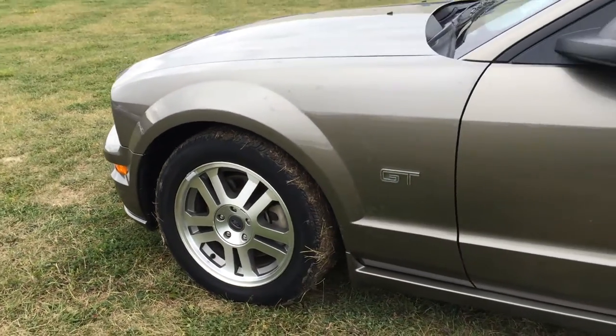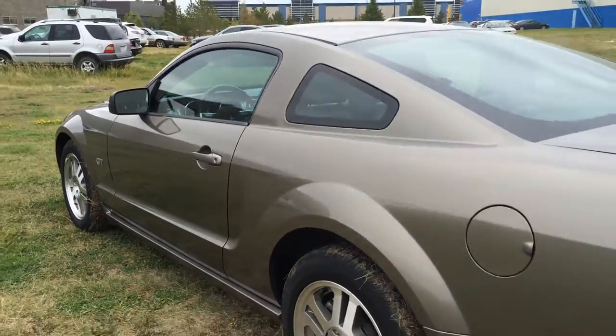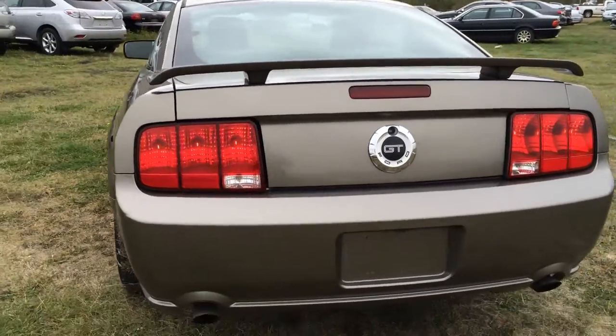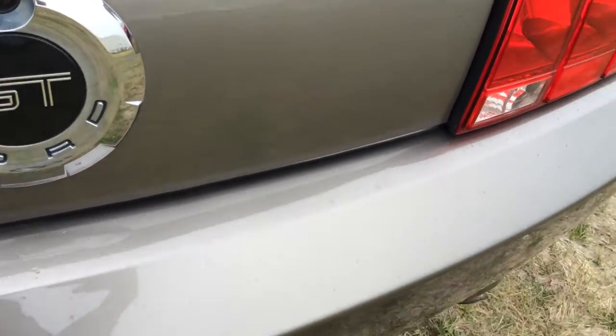17-inch wheels. You have your keyless entry. Rear spoiler. You have remote trunk release, and there's also a key insert right here.